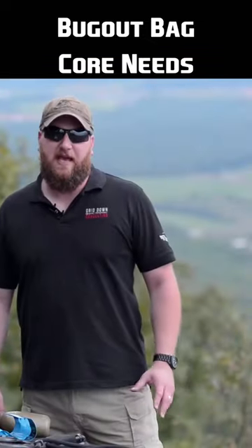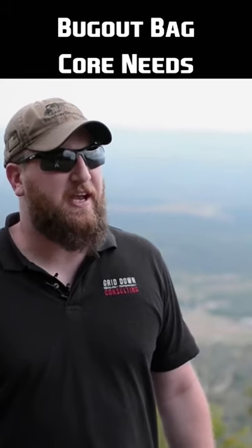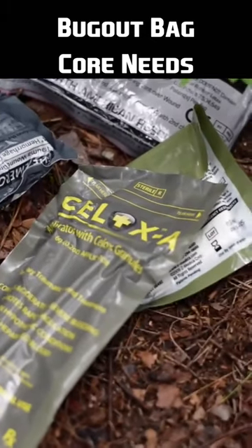The third thing is a good quality knife or knives. The fourth would be a good quality flashlight, and the last would be a first aid kit.